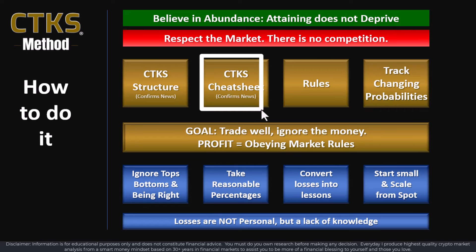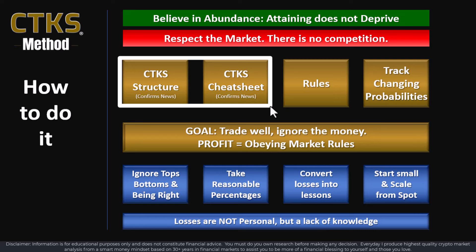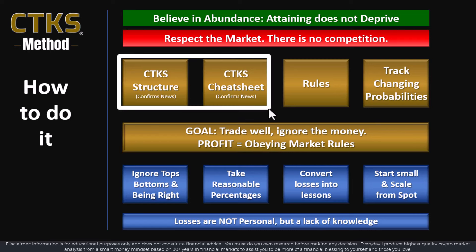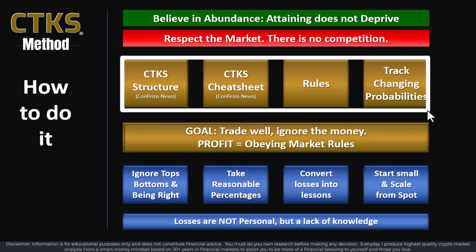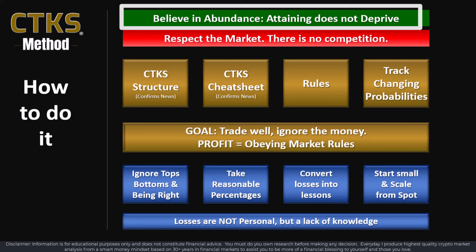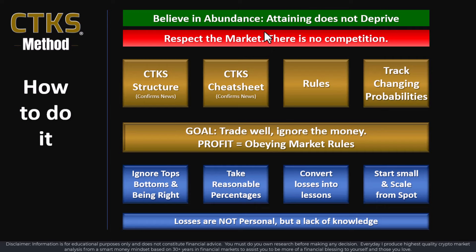Then you need to move towards intercorrelation and interconnection. Don't make the news your number one thing — the news today giving a reason things are going up will tomorrow give the same reason for things going down. Always understand and believe in abundance — attaining never deprives another person. A lot of people think that markets are all about competition; these people don't understand markets at all. Just respect the market — it will simply pay you if you understand the rules and adhere to them. If you don't adhere to the rules, you'll be making losses, and losses just mean you've got to convert them into a lesson.